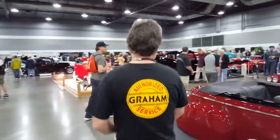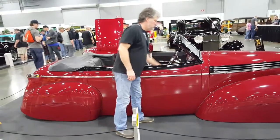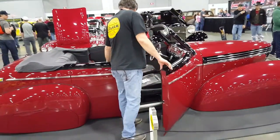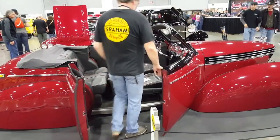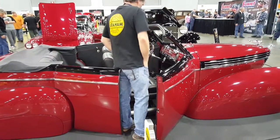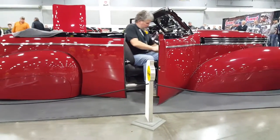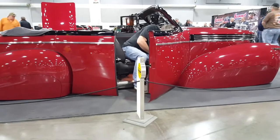Alan asks Steve to show the doors and demonstrate the air ride suspension going up and down. Steve agrees. The car is sitting extremely low — right down on the display floor — demonstrating just how low the ride height is.